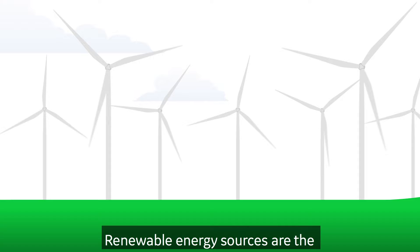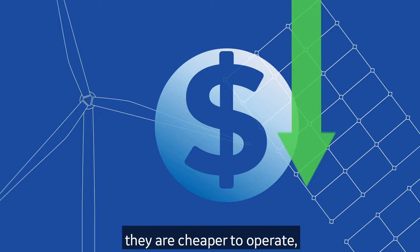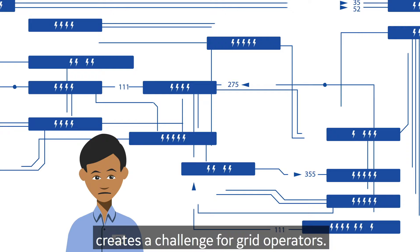Let's look at one potential power source: renewable energy. Renewable energy sources are the fastest-growing generation technology. They generate no emissions. Their total life cycle cost is competitive because, although they are expensive to build, they are cheaper to operate because their fuel sources are free. Renewable's intermittent nature, though, creates a challenge for grid operators.